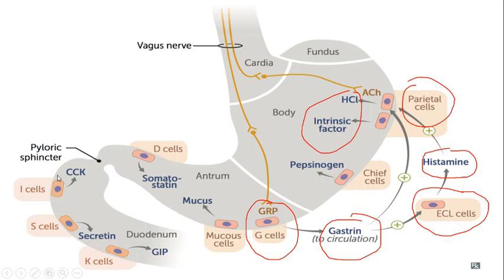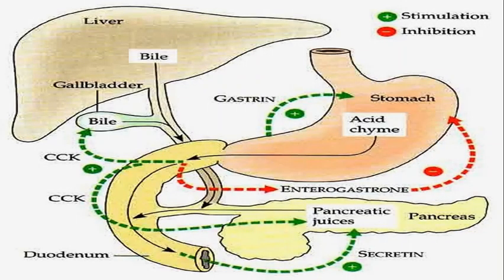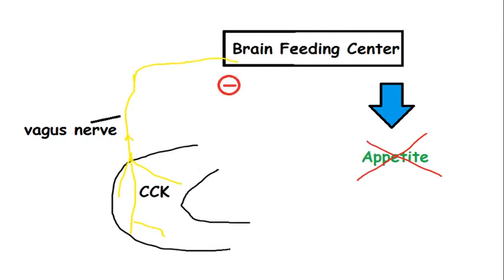I cells are present in the duodenum, jejunum, and ileum. They release cholecystokinin, which is released in response to proteins, fats, and acids — but mainly in response to fats and their digestive products. Cholecystokinin also stimulates pancreatic juice secretion, and it inhibits stomach wall contractions to allow food already present in the small intestine to be digested and absorbed before further food comes in. It also sends signals through the vagus nerve to the brain's feeding center to inhibit appetite.